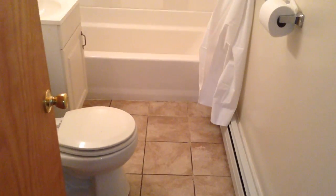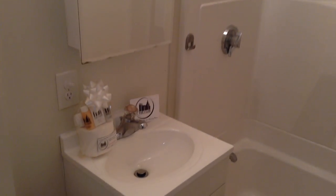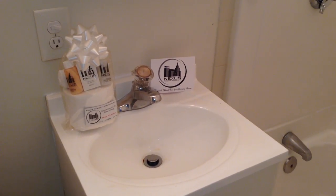We continue into the bathroom. Tile floor. You have your toilet on your left, sink and vanity, brand-new tub, and shower curtain. There is also a new tenant welcoming package including all your essential toiletries, courtesy of Nexus Property Management.